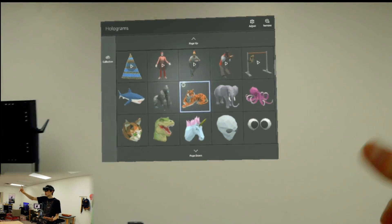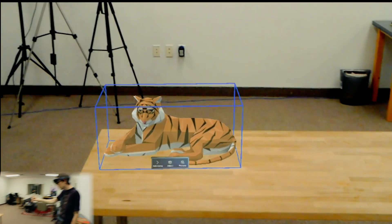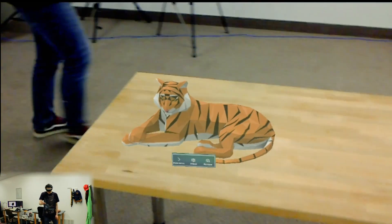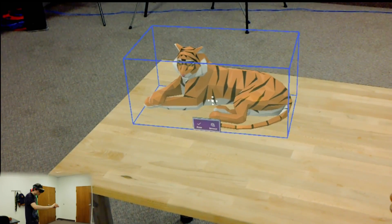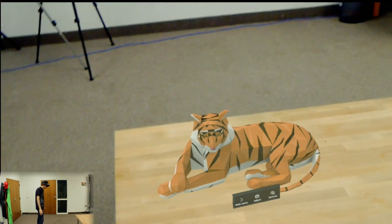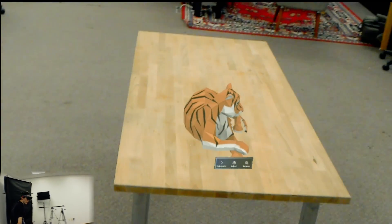For testing, we're going to grab a hologram — we'll grab a tiger. He's pretty good. I'm going to place him on this table. I think this is probably the best way to test the differences between the two. So let's go ahead and put him right there. Let's adjust him and get him right down against it. There he is. So we've placed a tiger there.